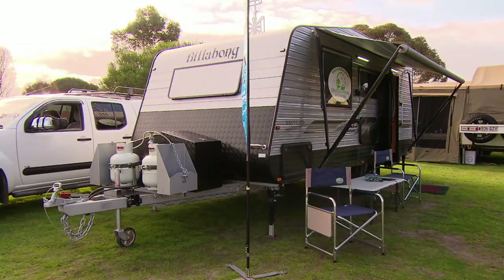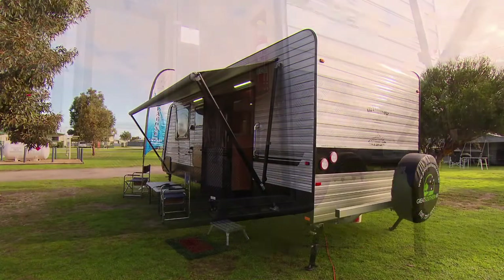I'm here with Brian and Mart. They're all the way from Port Elliot, which is actually only five minutes away — big trip! They bought themselves a Billabong van through Great Southern RV, and this is your road testing trip, isn't it? That is correct.